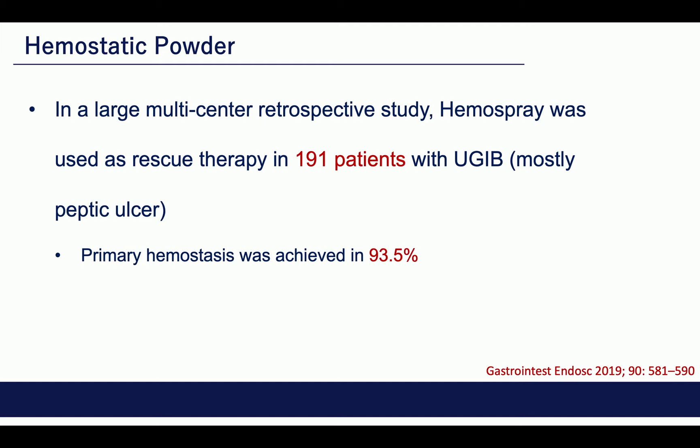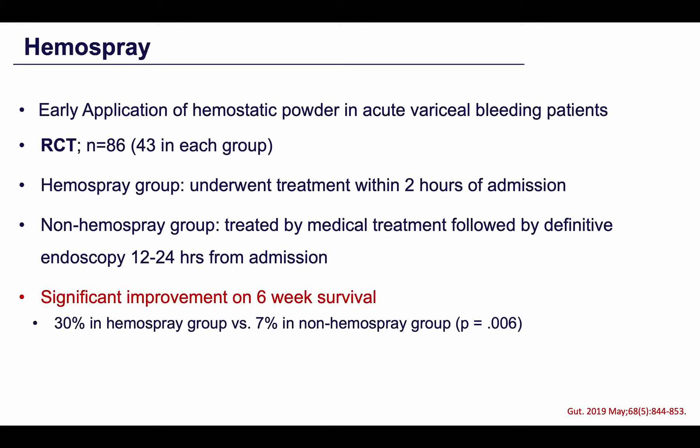We have also tested HemoSpray in variceal bleeding in a randomized controlled trial published in Gut. The idea was not to replace the standard of care, but rather to apply HemoSpray at two hours of admission, just before the standard endoscopic treatment. We showed a significant difference in a composite endpoint of endoscopic and clinical hemostasis at 24 hours as well as at six weeks. Although the study was not powered for survival, we also demonstrated a significant difference in survival in the HemoSpray group versus the standard of care group.